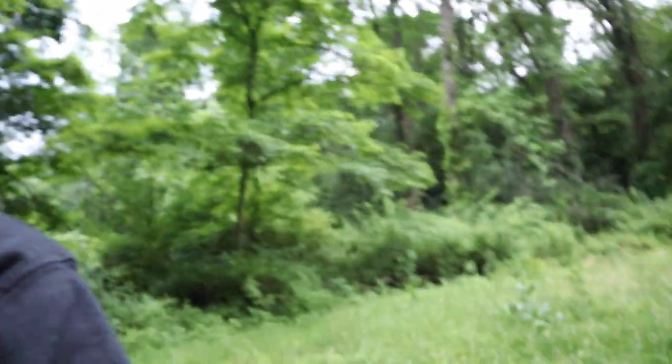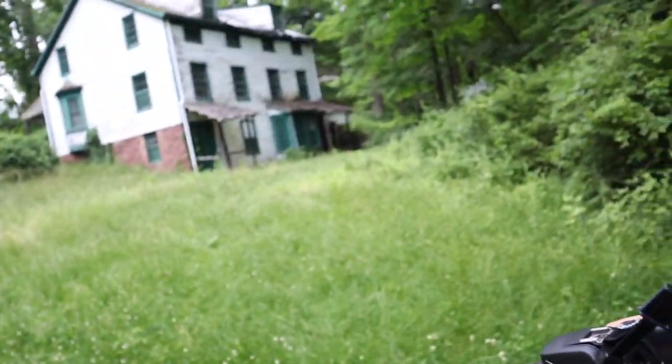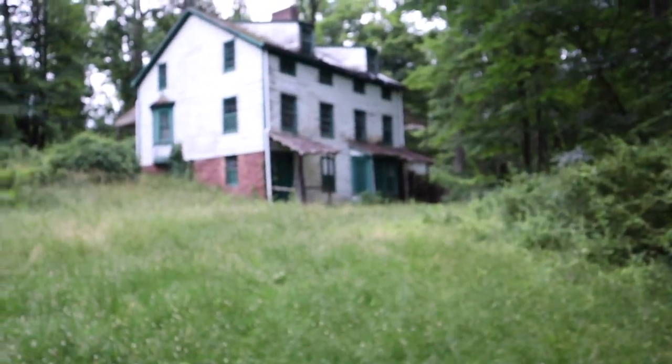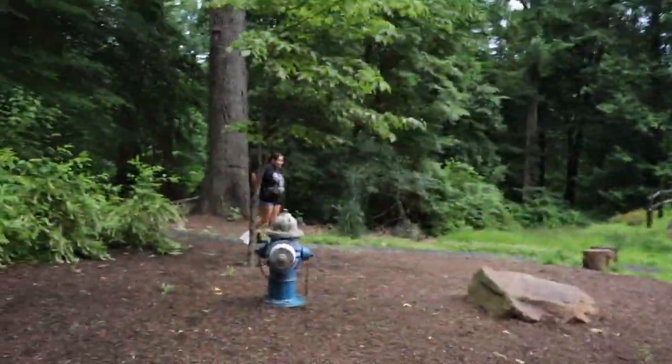Oh, you saw what that was over there? It was like a little fox or something — ran over there into that little area. At least something is out here.